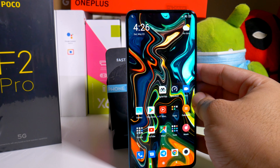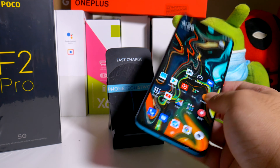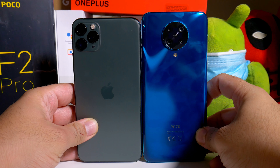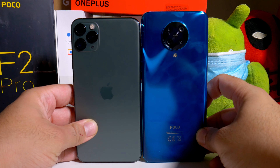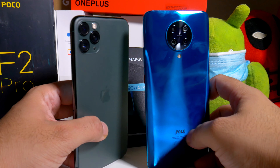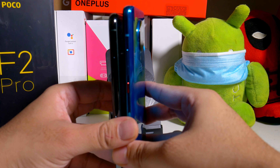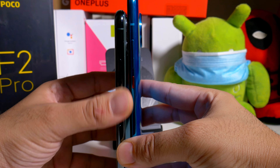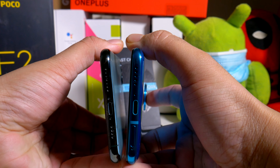Let's go with the iPhone 11 Pro Max. If you guys have an iPhone and want to jump on board with this, the POCO F2 Pro is a little bit taller, which is very surprising, and almost about the same width. That's the bottom.